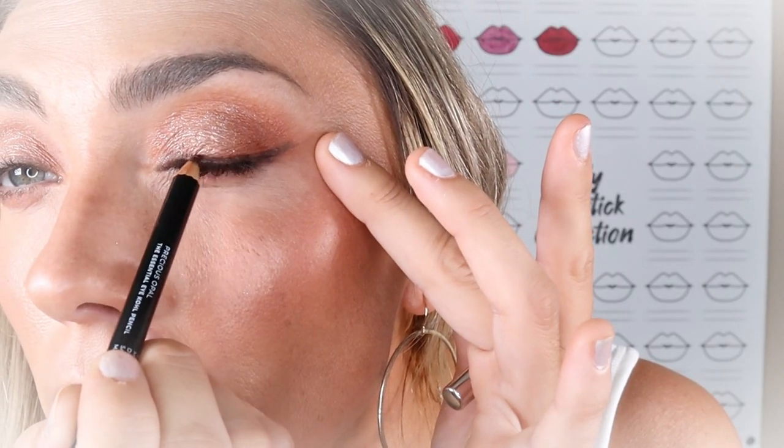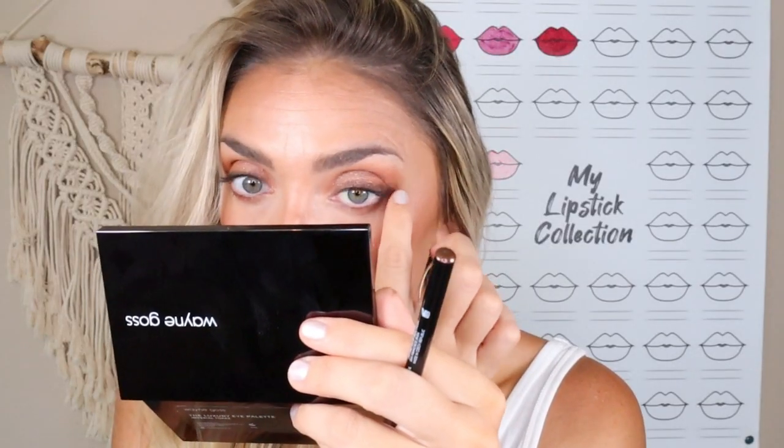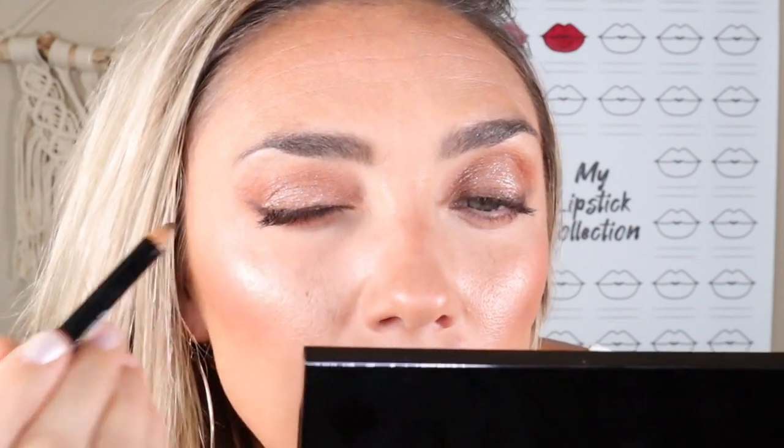Even though I already have a little black liner going on, I'm going in with the Precious Opal — the lighter brown — just because I don't want to get too dark. Then we'll do the waterline with the Rich Hazel and even everything out. Oh wow, that is so creamy — I'm going to smoke this out. Holy mackerel, this is super creamy. I totally applied way too much, so it's going to be a smoked-out look for sure. These are super creamy, so you want to go in with a light hand.